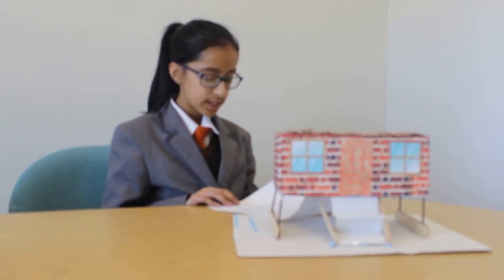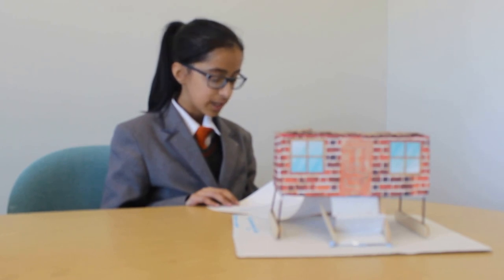Technology can become dangerous around water and I am certain no one wants to become electrocuted during a flood. For safety, I would place all plug sockets high above to ensure no water will enter the plug, attach the TV to the wall, and make sure the wires are hidden.